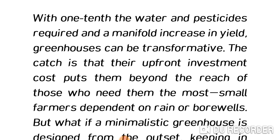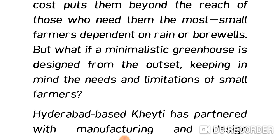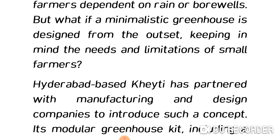Small farmers dependent on rain or bore wells cannot afford greenhouses. That's why many people started thinking about how to reduce the cost of setting up a greenhouse. What if a minimalistic greenhouse were designed from the outset, keeping in mind the needs and limitations of small farmers?